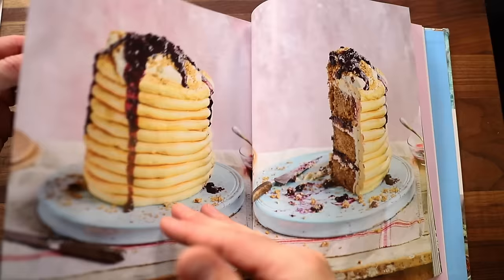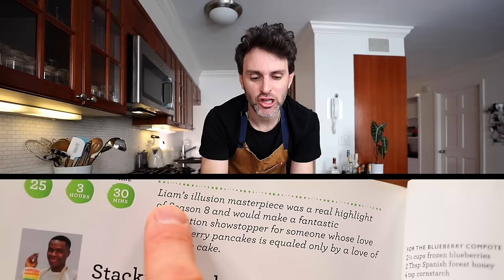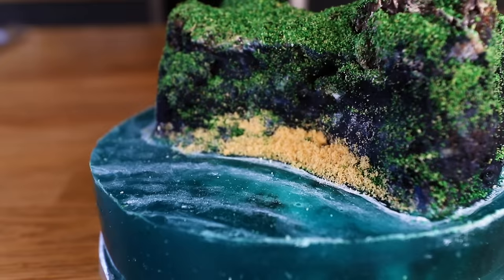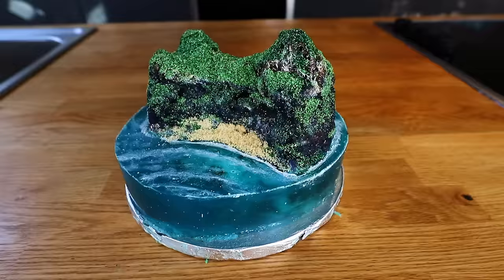I think it would be a good idea to dive back into the hornet's nest and make another one of these — the Stack and Sunday Cake, because it is Sunday, so it's kind of meant to be. It looks like a pancake stack. It's from contestant Liam — his illusion masterpiece, a real highlight of season eight, a fantastic celebration showstopper for someone whose love of blueberry pancakes equals their love of delicious cake. I've dabbled in making cakes look like other things before, like a unicorn cake. Coming right up: a pancake stack cake.